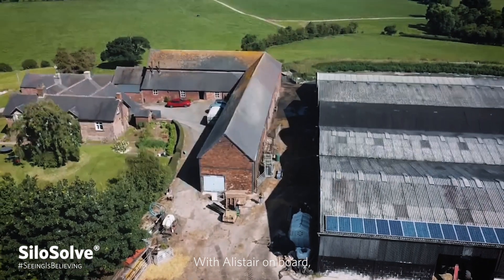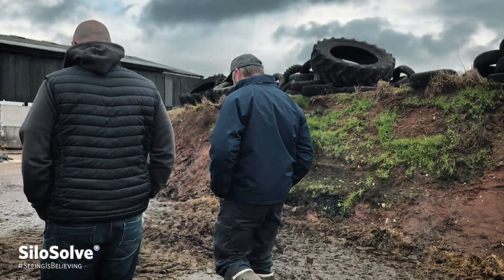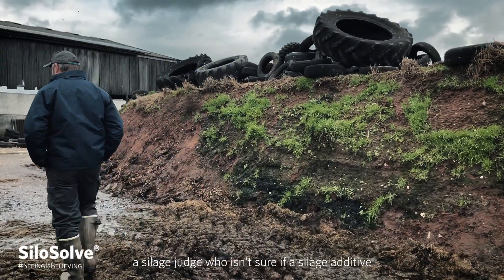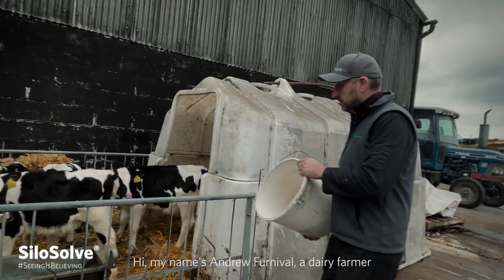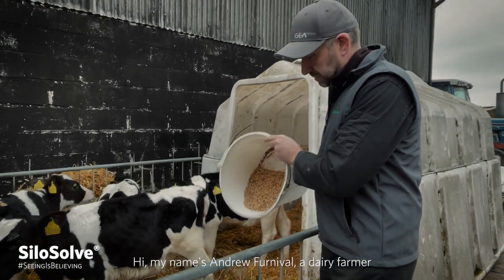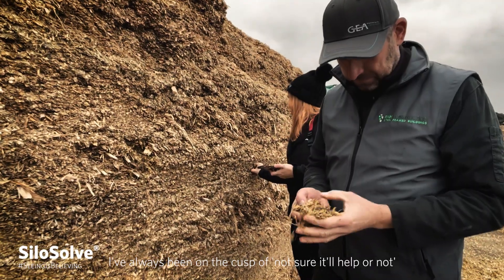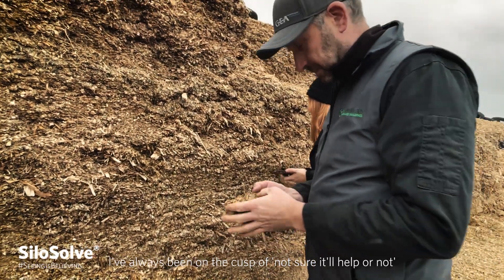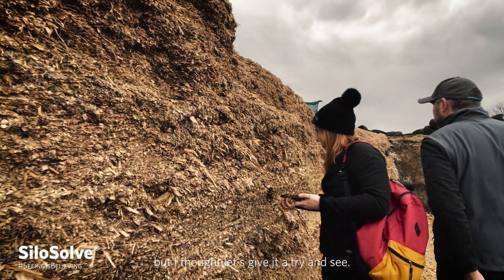With Alistair on board, we head to Shropshire to meet dairy farmer Andrew Furnival, a silage judge who isn't sure if a silage additive really makes that much of a difference. My name's Andrew Furnival, a dairy farmer. I've been farming for 20-something years. Previous experience with silage inoculants — I've always been on the cusp of, I'm not sure it'll help or not, so I've sort of not spent the money. But I thought, well, let's give it a try and see.